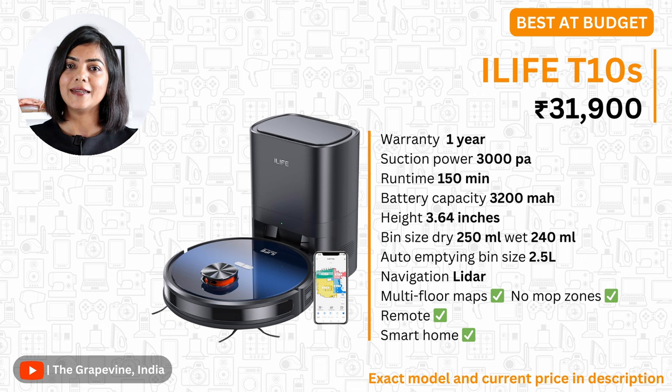My second recommendation is the iLife T10s, at a slightly lower price than the TP-Link. It offers all the essential specs including no-mop zones and the availability of a remote, which can be ideal if you have seniors at home. The service network of iLife is also slightly better than most other brands in the robot vacuum cleaner market.